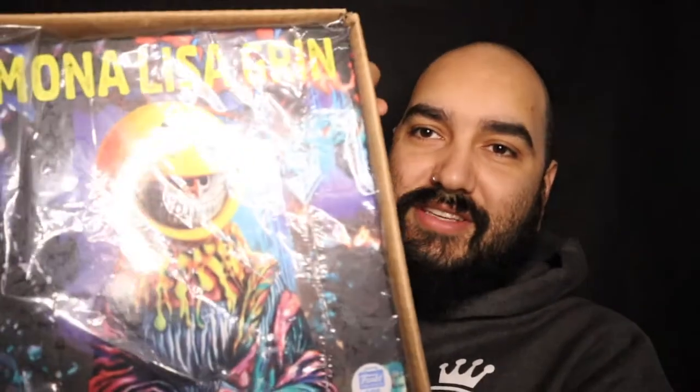So let me show you guys what it is. It is the Ron English Mona Lisa Grin vinyl statue. So pumped that I was finally able to get this thing.